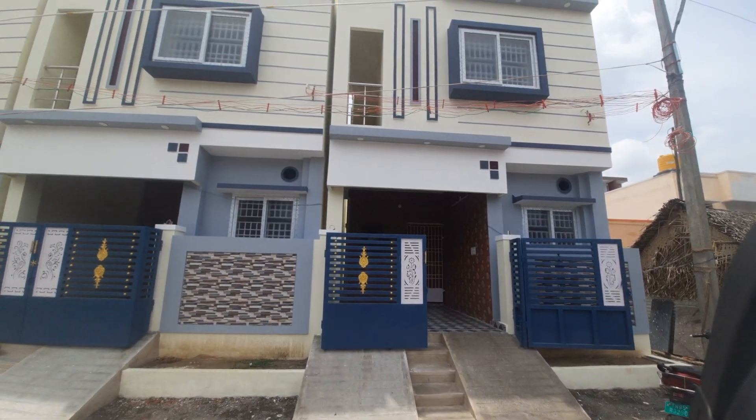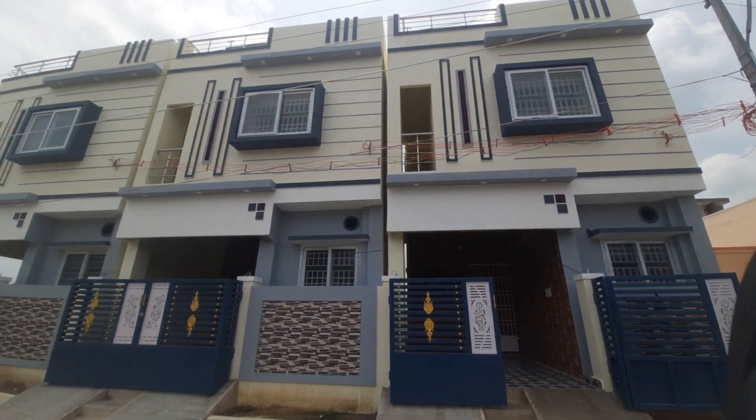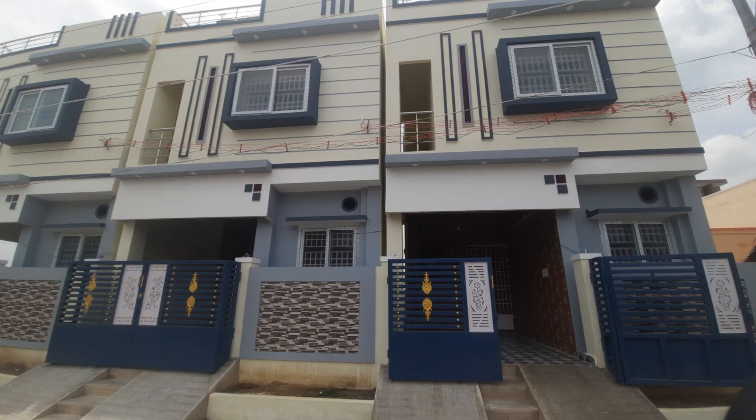This is a very nearby property. There is a bus stop, schools, colleges — everything is close by.